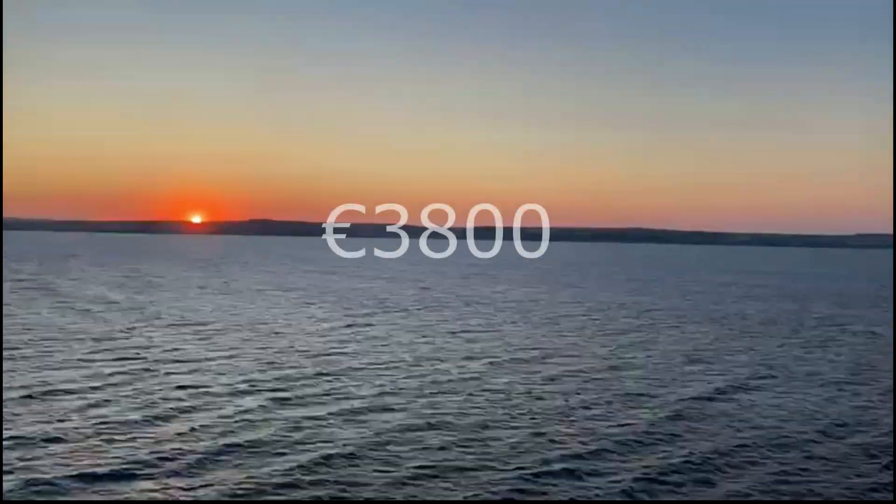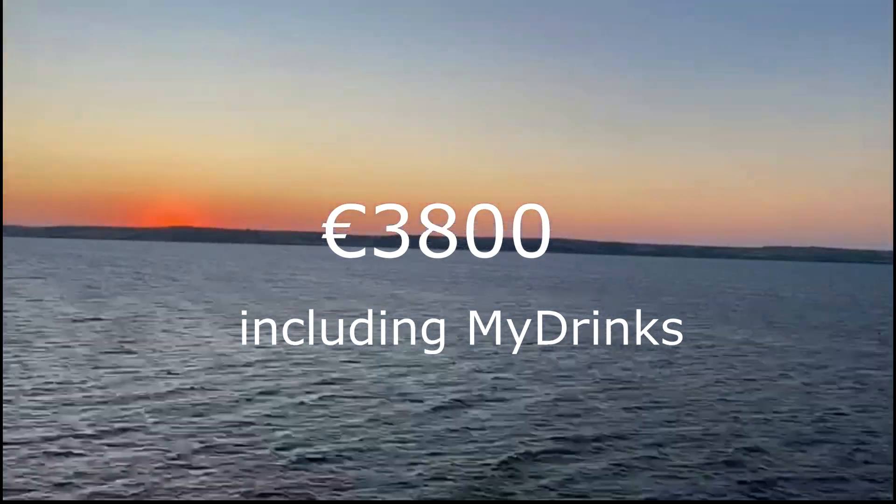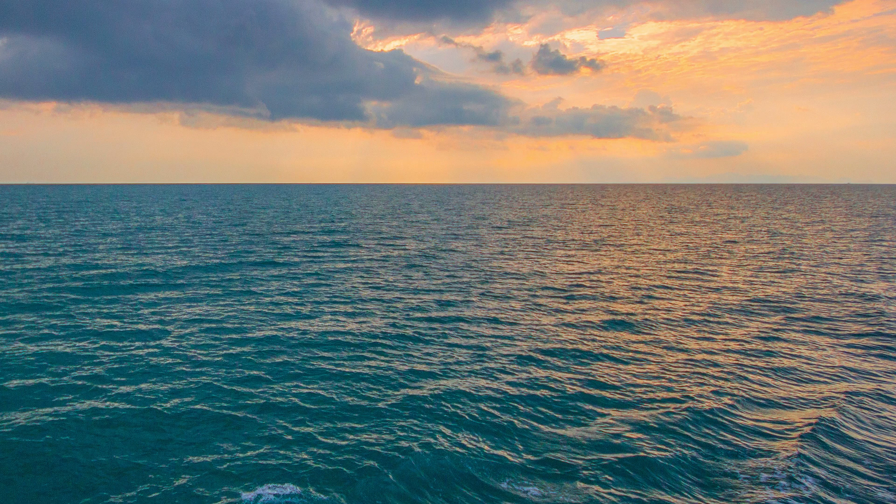First of all, let me tell you that I paid 3800 euros for the whole holiday including the My Drinks deal — I'll tell you more about this later. I traveled with my partner, so it was the two of us and we booked a cabin with a balcony. We stayed at a hotel in Istanbul for two nights which, next to the flights, was included in the booking.